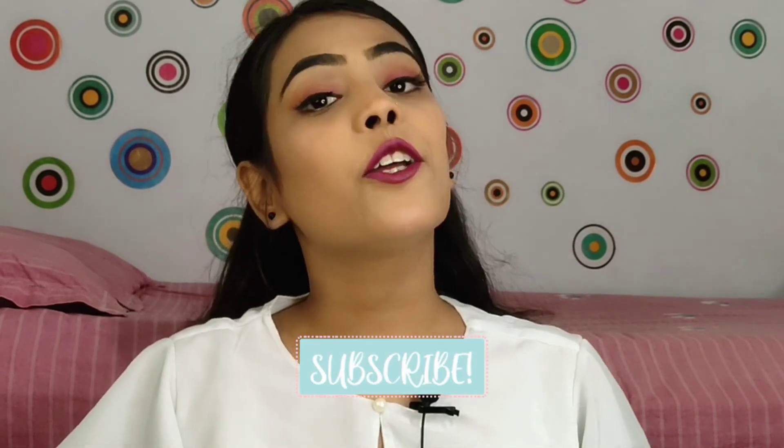Hi guys, welcome back to my channel. I hope you guys are safe and doing great. In today's video I am going to share my Purple haul. Purple has sent me some products which I am going to share with you. Before we start, if you haven't subscribed to my channel please do subscribe — it would mean a lot to me.